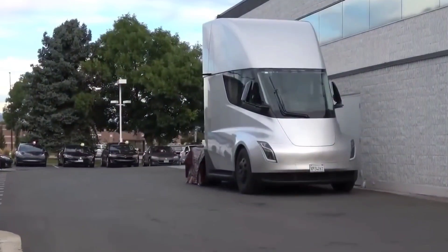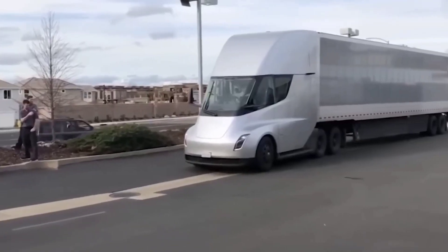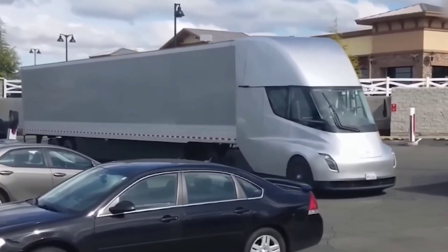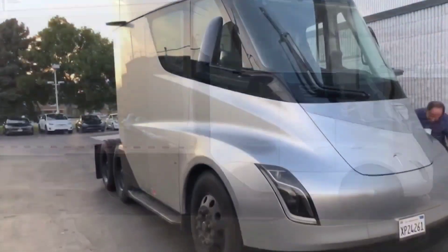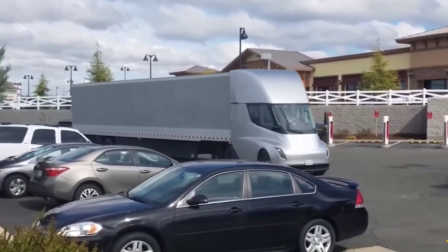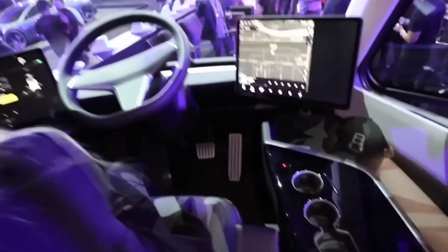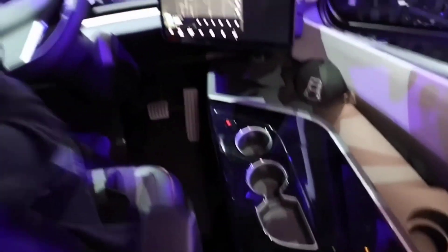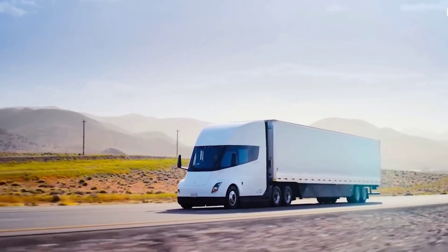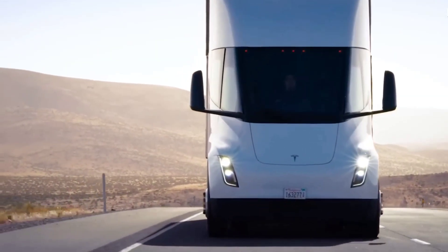Looking at some performance numbers: the gross combination weight of the Tesla Semi with a fully loaded trailer is 82,000 pounds. The Semi can accelerate from 0 to 60 in 20 seconds and achieve highway speed limit at 5% grade. The significant update with the Semi is the battery and charging info — up to 70% range can be replenished in 30 minutes using Tesla's Semi Chargers or the Tesla Mega Charger. The average charging power over a 70% state-of-charge window is as high as 1,400 kilowatts.